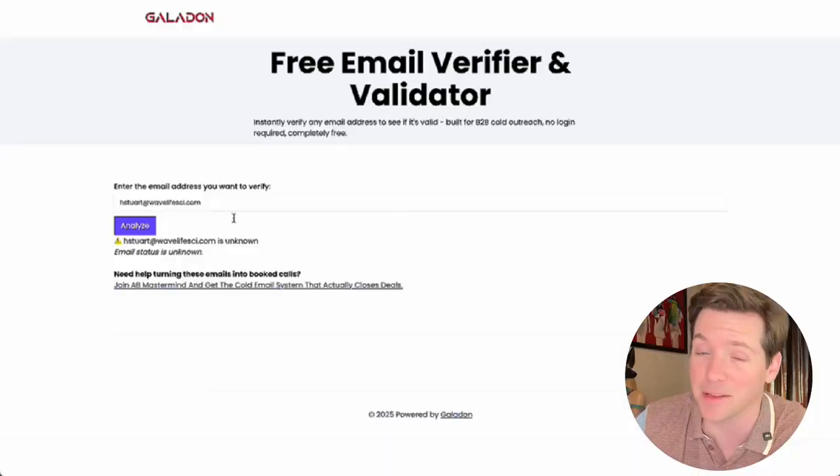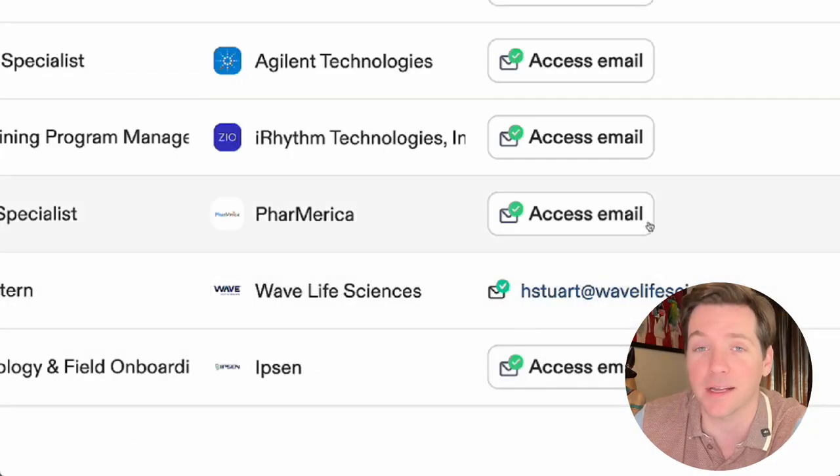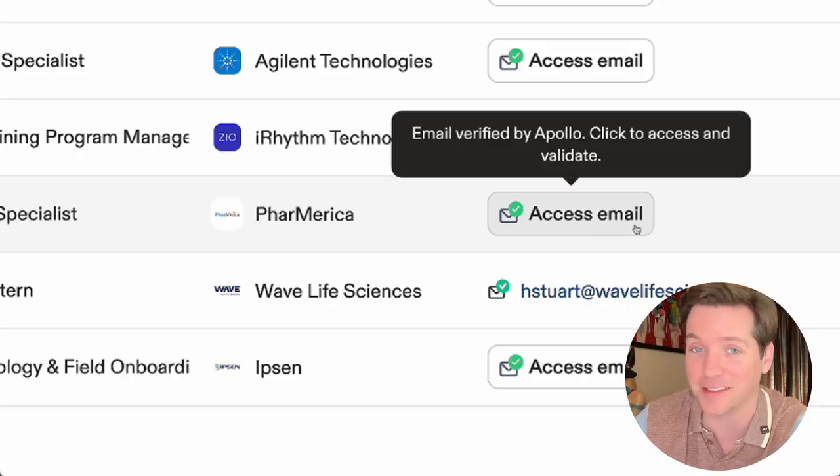And be honest — you didn't check. You saw that green badge, assumed it's verified, and didn't even think to check. But that email isn't working, and this person hasn't worked at the company since 2019. And yet here she is. Don't worry, the email's been verified by Apollo. Good to send. Except it's not — the email's going to bounce and you're going to think cold email doesn't work.